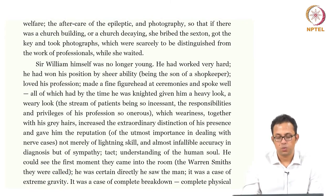Then we have a categorization of Sir William Bradshaw. Sir William was no longer young; he had worked very hard, had won his position by sheer ability, being a son of a shopkeeper. He loved his profession, made a fine figurehead at ceremonies and spoke well. All of which, by the time he was knighted, had given him a heavy look, a wary look, the stream of patients being so incessant, the responsibilities and privileges of his profession so onerous — which weariness, together with his grey hairs, increased the extraordinary distinction of his presence and gave him the reputation of not merely lightning skill and almost infallible accuracy in diagnosis, but of sympathy, tact, and understanding of the human soul.